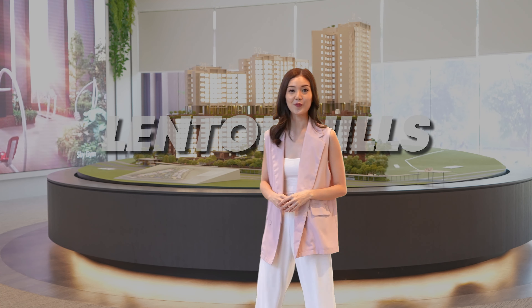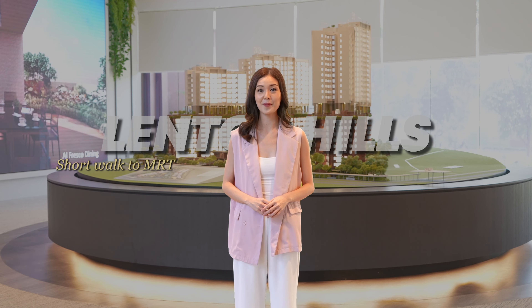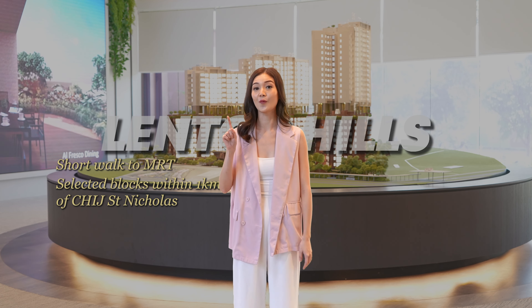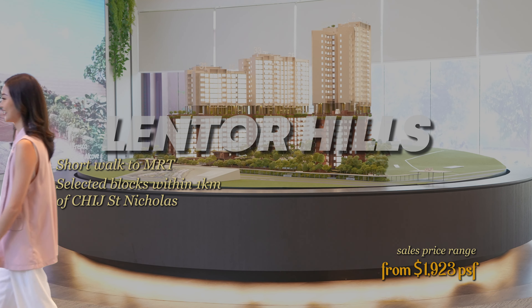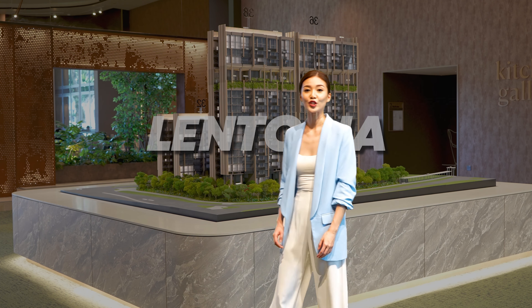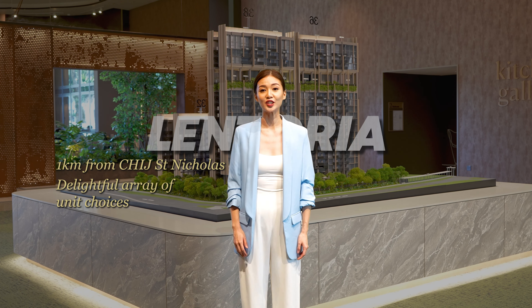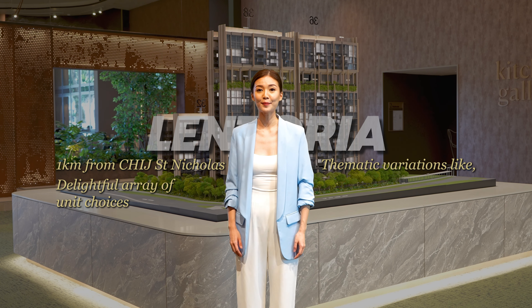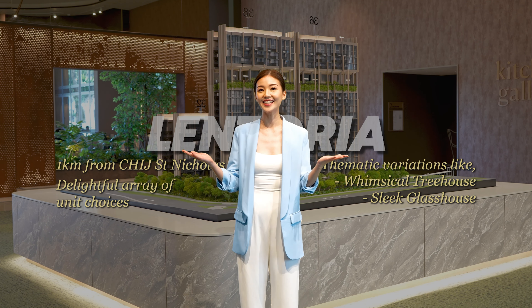For those seeking the best of both worlds, there's Lentor Hills Residences — only a short walk to the MRT, with selected blocks within 1 km of CHIJ San Nicolas. It also offers a delightful array of unique choices, featuring distinct thematic variations such as the Whimsical Treehouse or the Sloped Glass House.